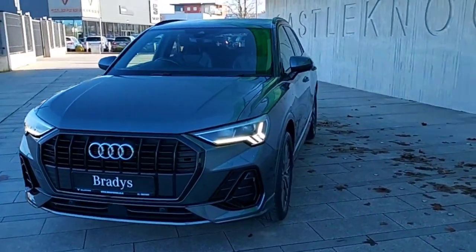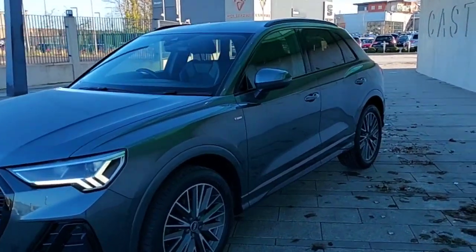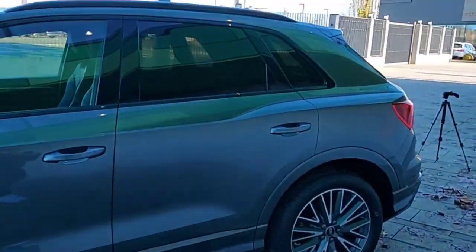Hey guys, Dennis here from Brady's Castle Knock, and today we're looking at this 2021 Audi Q3. It's a 150 horsepower S line TFSI model — a very nice looking car, as you can see, with the back tinted windows.